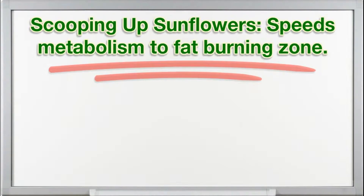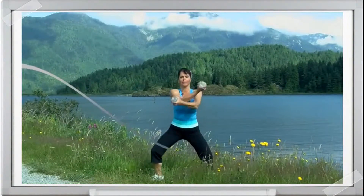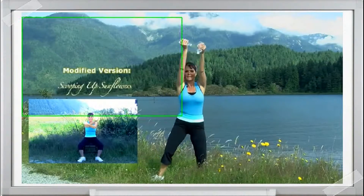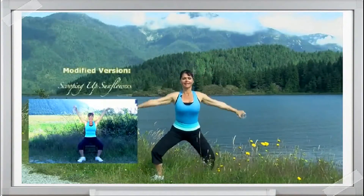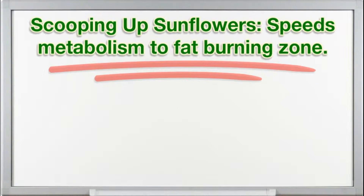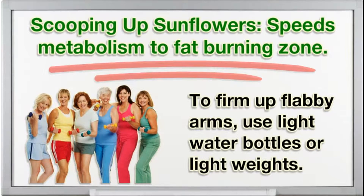Scooping up sunflowers speeds metabolism into the fat burning zone. Start with feet apart and toes pointed out. Bend your knees and scoop your arms. To firm up flabby arms, use light water bottles or light weights.